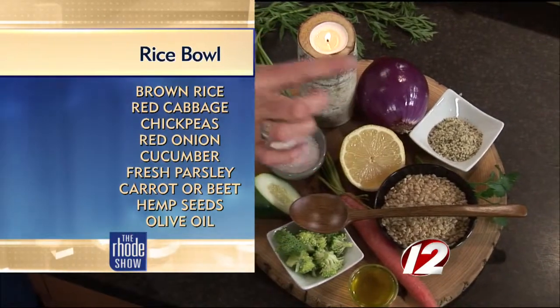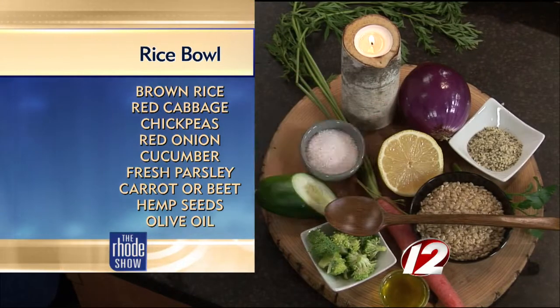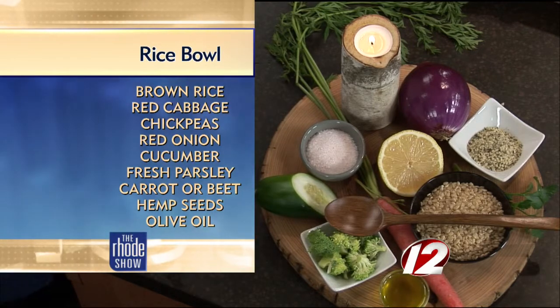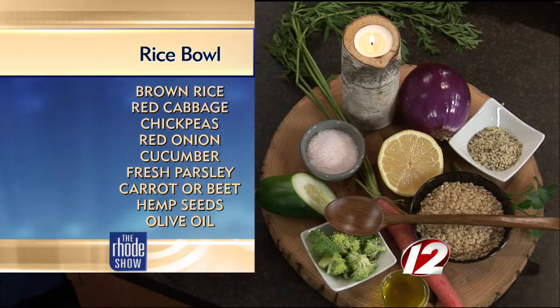We have hemp seed to add some protein. We're going to have red onion to help us with keeping viruses at bay. Lemon, cucumber, broccoli, carrots — which are good for the eyes. Absolutely, nature resembles exactly what it does. You just need to look at nature and it tells you what it does.